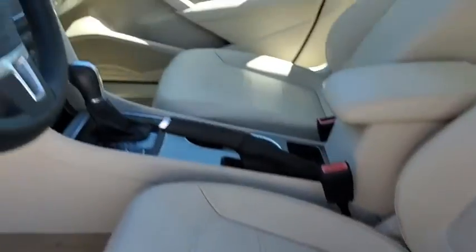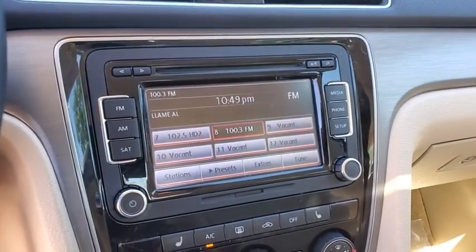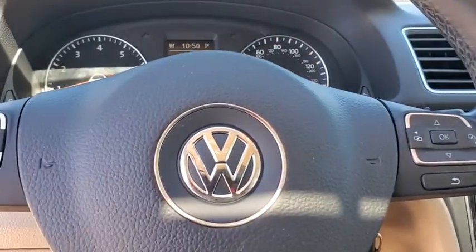Power windows, electronic stability control, heated front seats, trip computer, panic alarm, brake assist, overhead console, remote keyless entry, tachometer.